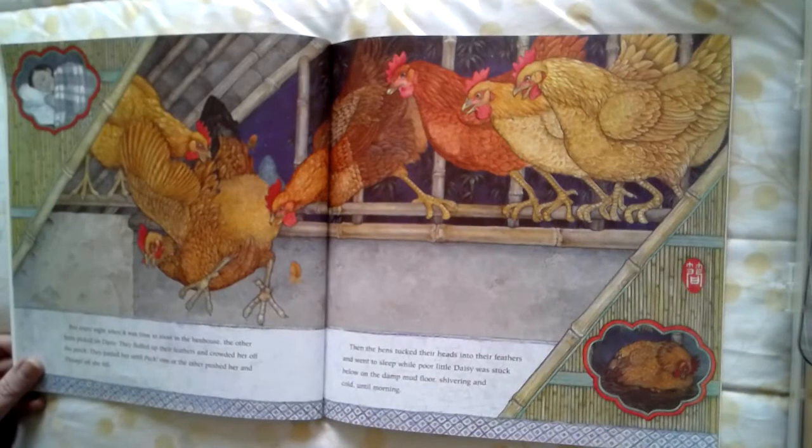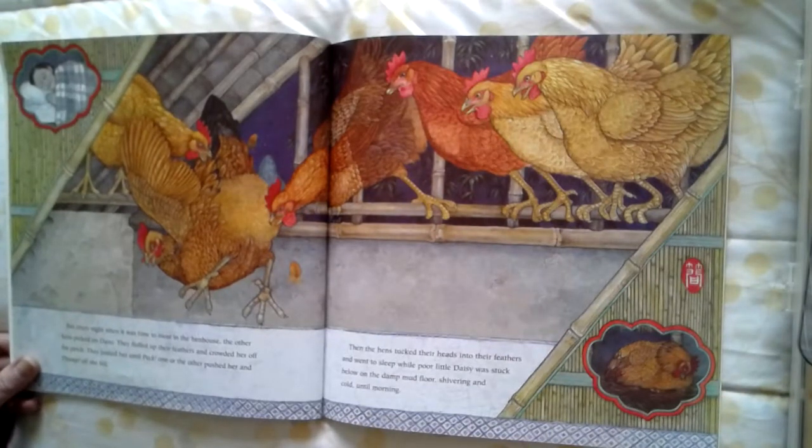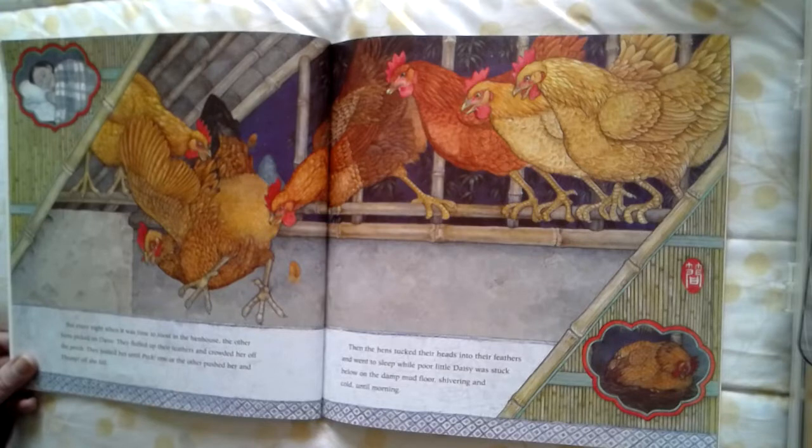But every night, when it was time to roost in the hen house, the other hens picked on Daisy. They fluffed up their feathers and crowded her off the perch. They jostled her until, peck, one or the other pushed her, and thump — off she fell. Then the hens tucked their heads into their feathers and went to sleep while poor little Daisy was stuck below on the damp mud floor, shivering and cold until morning.